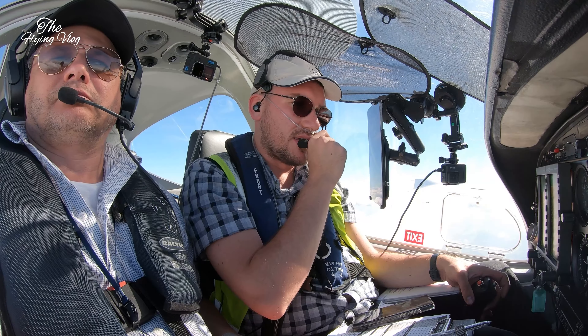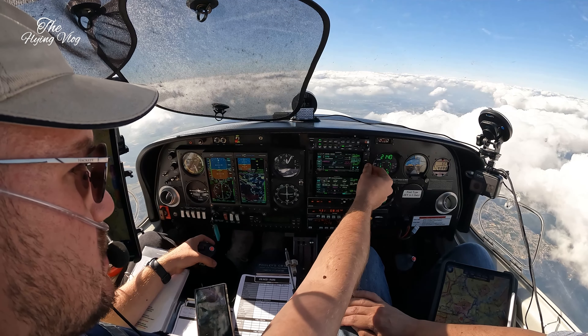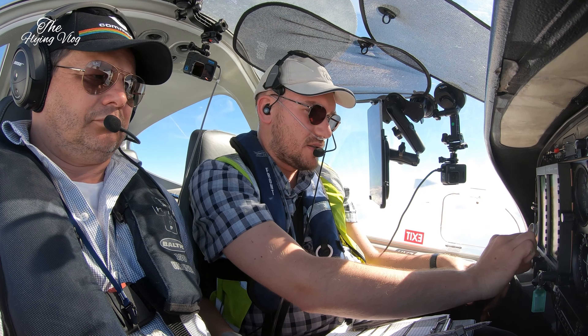Golf Zulu Alpha November Yankee, contact Luxembourg approach on 120.885. Have a nice evening and a good flight, bye. 120.885, thanks very much. Turning for Portsmouth.